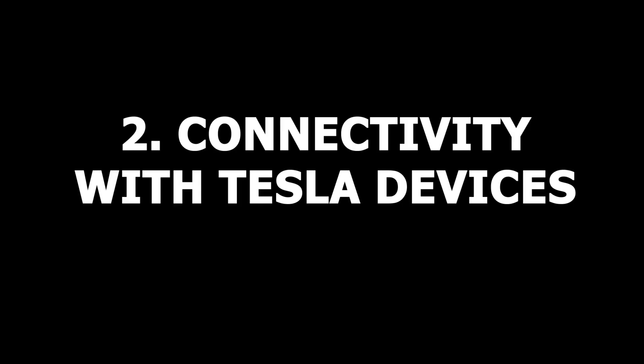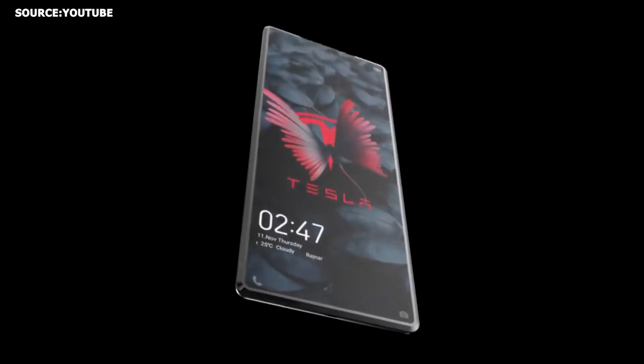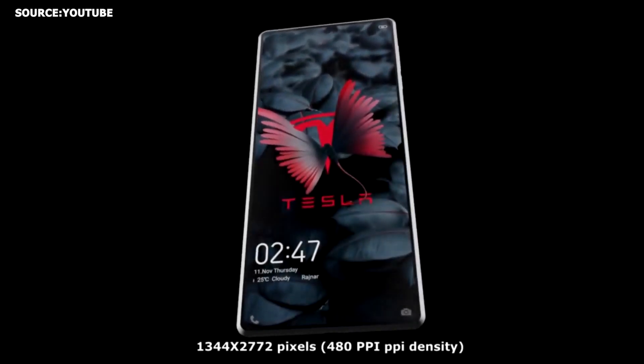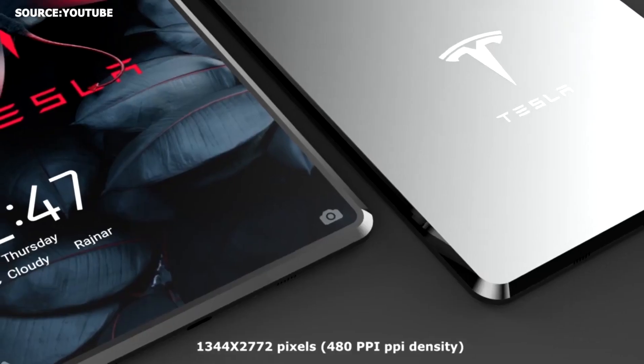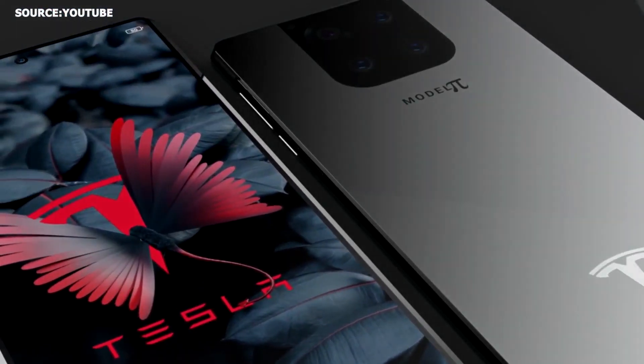Number 3: Connectivity with other Tesla devices. The capability to connect your phone to other Tesla devices is also something that is supposedly being developed, and it'll be available through the Tesla app on the smartphone. It's also going to be capable of solar charging, with the technology integrated into the smartphone.